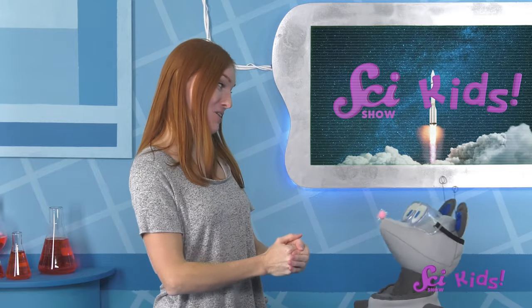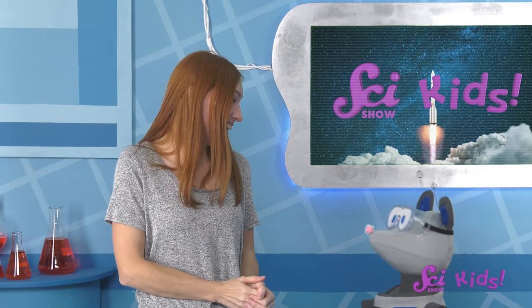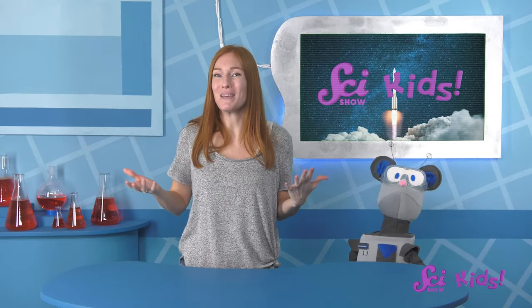Okay, let's find another rocket launch to watch, what do you say? Thanks for joining us! If you want to keep learning and having fun with me, Squeaks, Mr. Brown, and all our other friends, be sure to hit the subscribe button, and we'll see you next time here at the Fort!